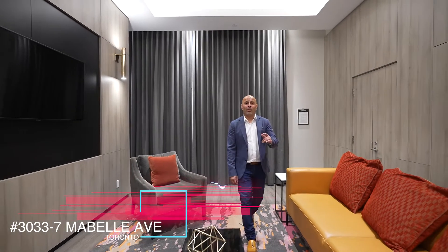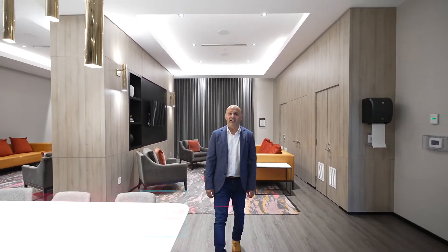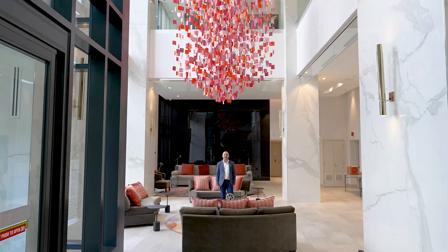Welcome to 7 May Bell. I got a OnePlus Den listing for you — check out this condo. It's one of the most beautiful buildings built by Tridel. The best part is walking distance to Islington Subway, many grocery stores, schools, and tons of other amenities.